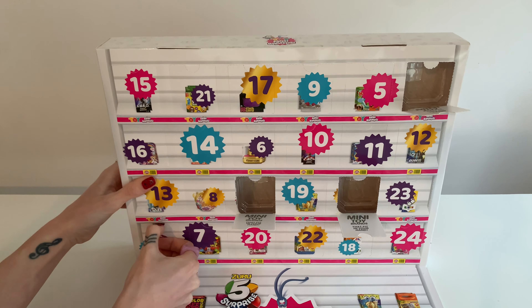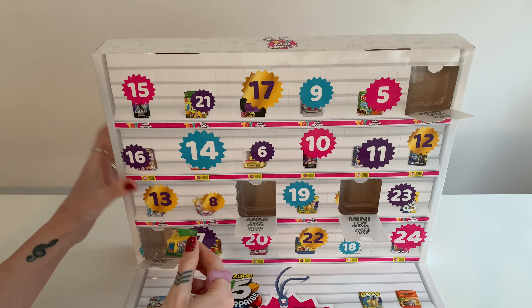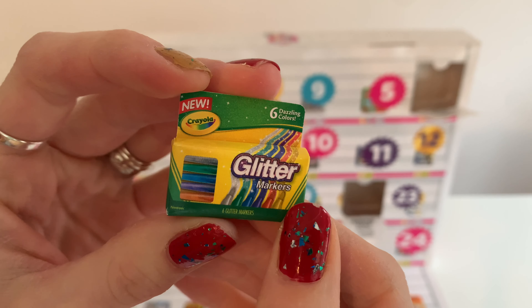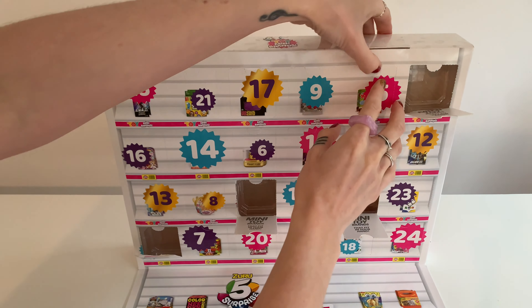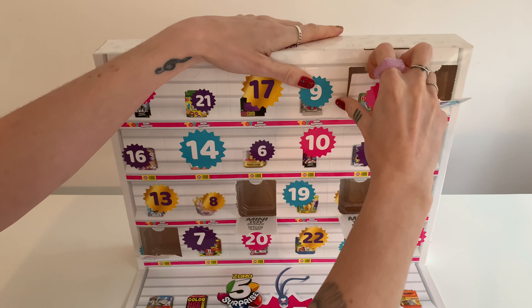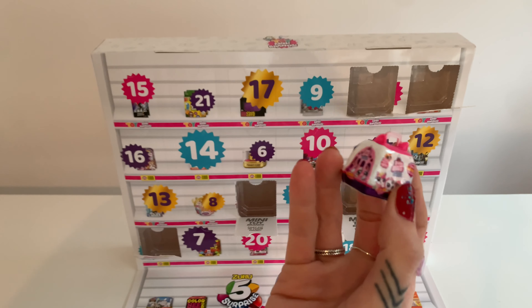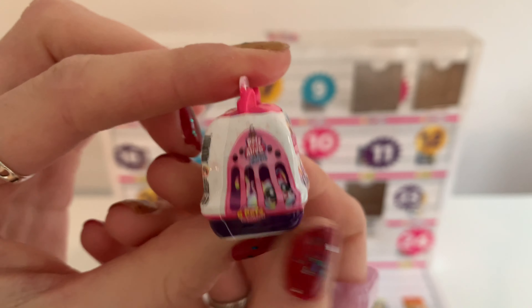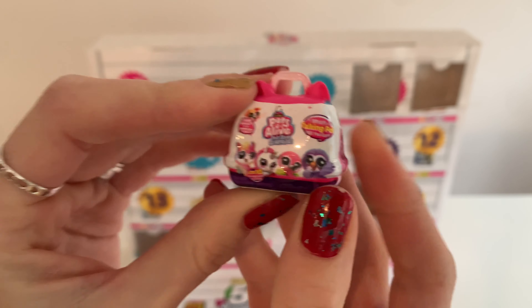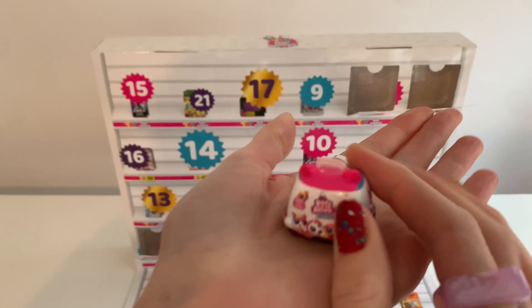Door number four — glitter markers. Here's number five. Oh my goodness, no way, I love this! This is the little Pets Alive carrier. I've seen these in the shop so many times. It's got little ears at the top. So sweet.